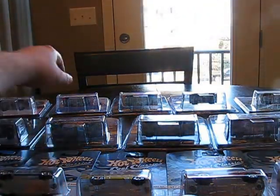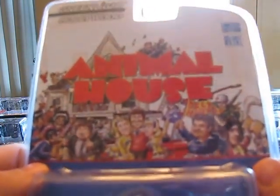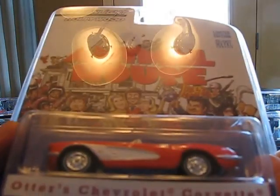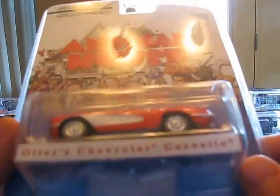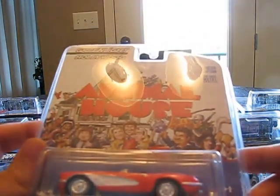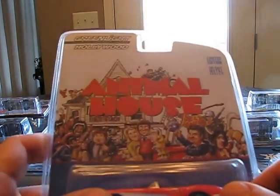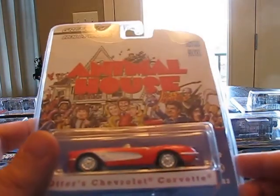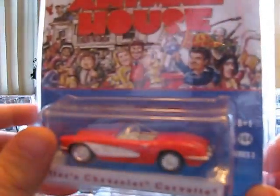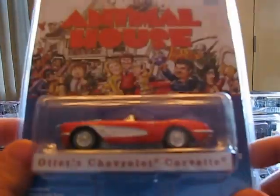Another Corvette I got was this one — Otter's Chevy Corvette from Animal House. Toga toga toga! Very cool, definitely a neat looking piece. I do have this in the diorama version but I didn't have it in the blister carded version. So I'm definitely glad to pick this one up. I think the car deserved a few places in my collection — not just the diorama but the carded version too.